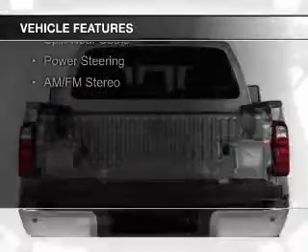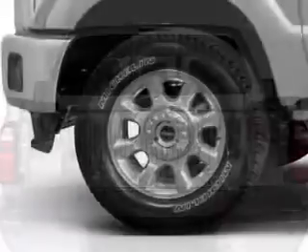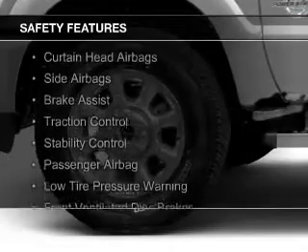The features include a tilt and telescopic steering wheel, split rear seats, power steering, and AM-FM stereo. Safety was made a priority with these features.